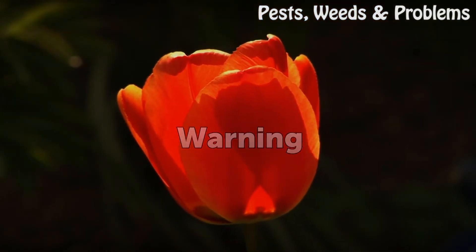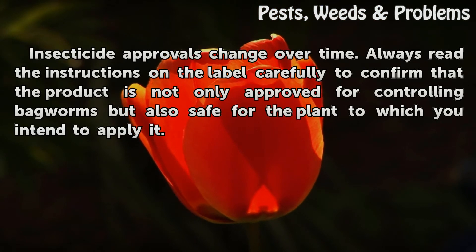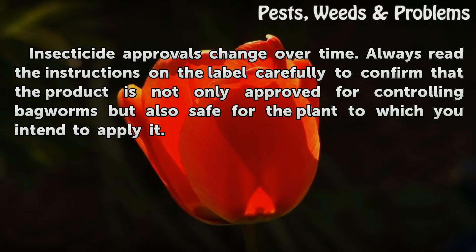Warning! Insecticide approvals change over time. Always read the instructions on the label carefully to confirm that the product is not only approved for controlling bagworms, but also safe for the plant to which you intend to apply it.